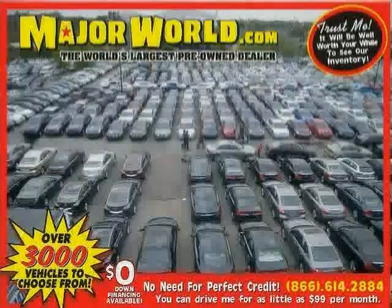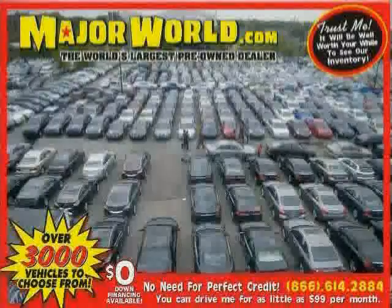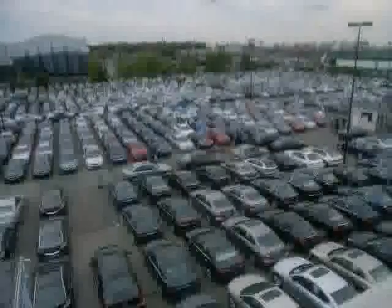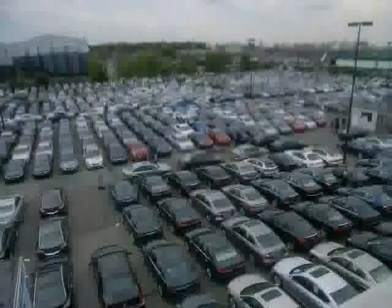Look at this 2010 Lexus LS460 equipped with premium sound system, CD player, power door locks, sun moon roof, heated mirrors, climate control, stability control, and traction control.